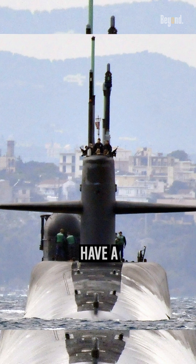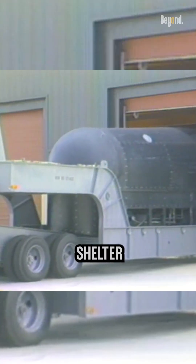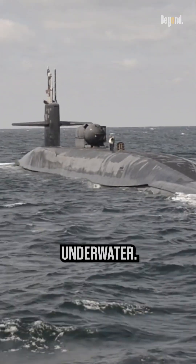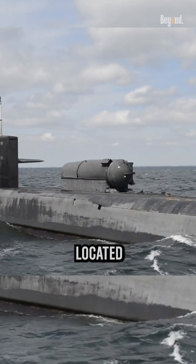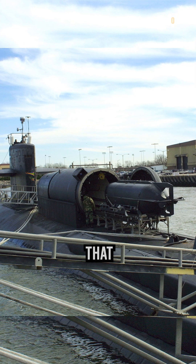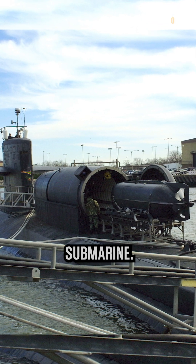However, some submarines have a special compartment called a transfer trunk, or a dry deck shelter, that can be used to enter or exit the submarine underwater. This compartment is usually located near the top of the submarine and has two hatches — one that opens to the outside and one that opens to the inside of the submarine.